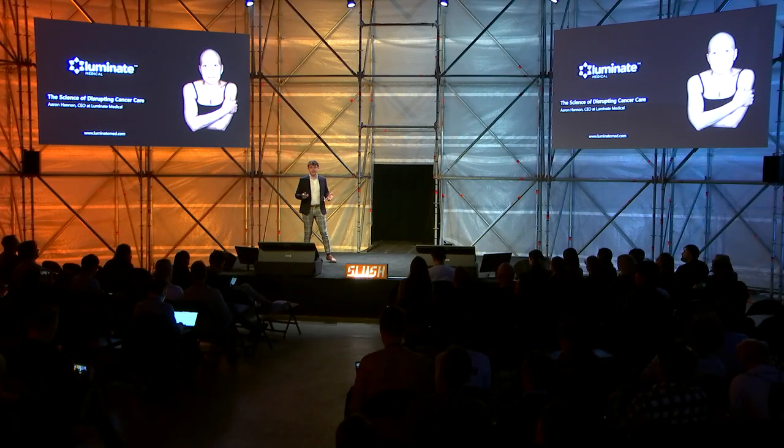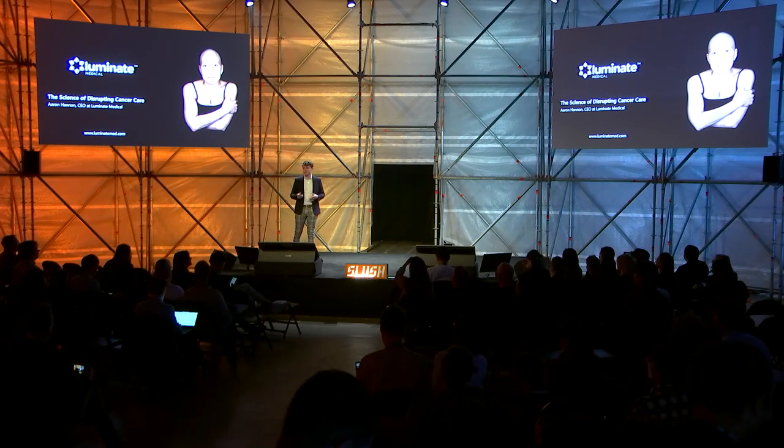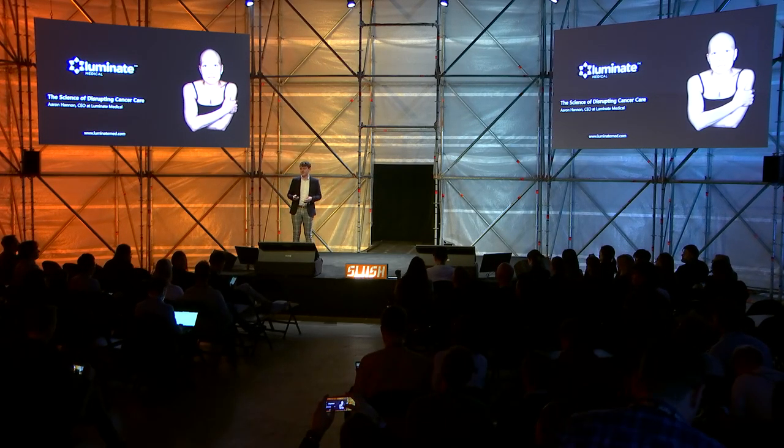Good morning, everybody. My name is Aaron Hannan. I'm the CEO of Luminate Medical, and this morning I'm going to talk to you about the science of disrupting cancer care.